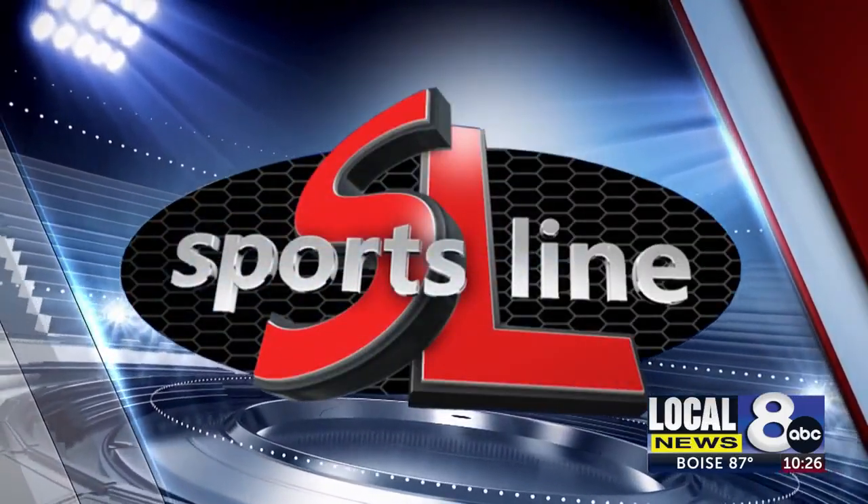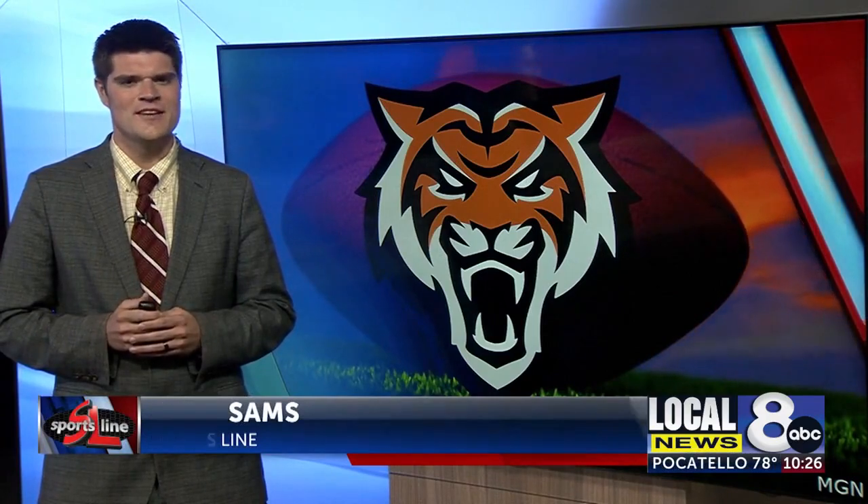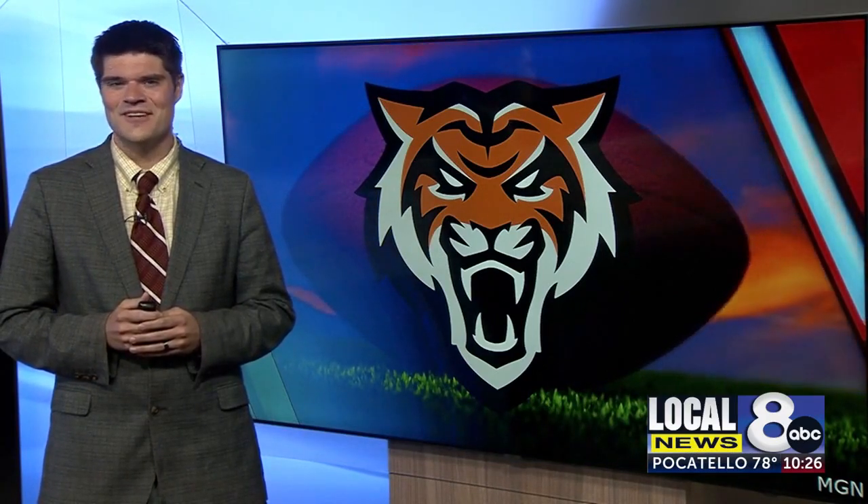Now, Sportsline. We are just two months away from the Idaho State football team kicking off their 2023 season in Hold Arena. And this year, home games will look a little different, with Hold Arena undergoing major renovations since the conclusion of last season.